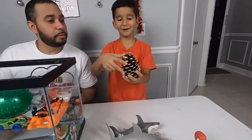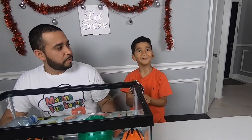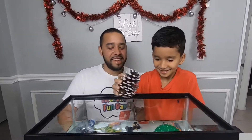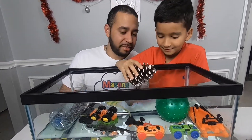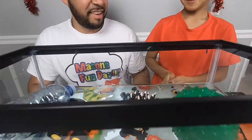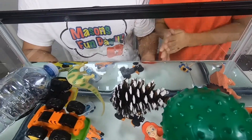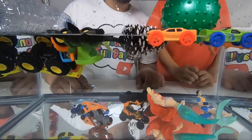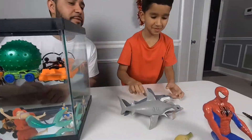This is a pine cone. A pine cone is on the pine cone tree. Float or sink? Sink. Uh-oh! Float or sink? Float! That's so cool — it's heavy, so I thought it would sink.